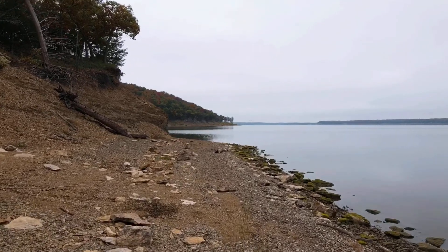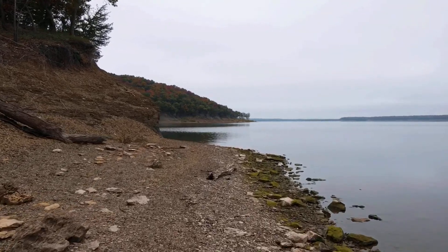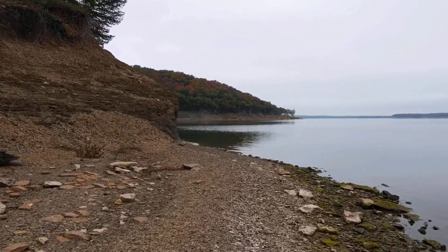Once we got along the eastern edge of the shore again, down by the beach, I launched my drone and took in some shots of the shoreline and the fall colors.